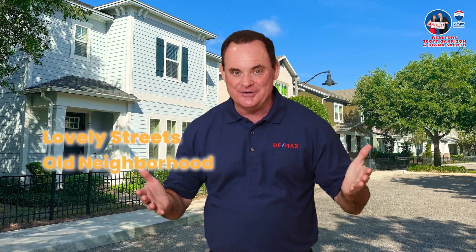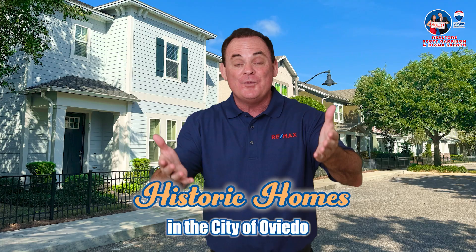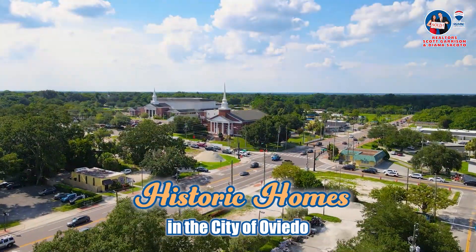In the city of Oviedo, we have lovely streets and old neighborhoods, and you'll find a variety, a lot of cool buildings that really catch your eye. This video is about all the great historic homes we have here in the city of Oviedo.